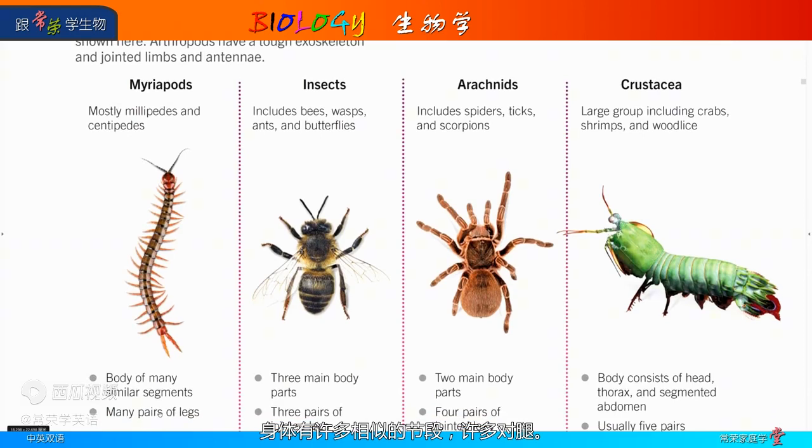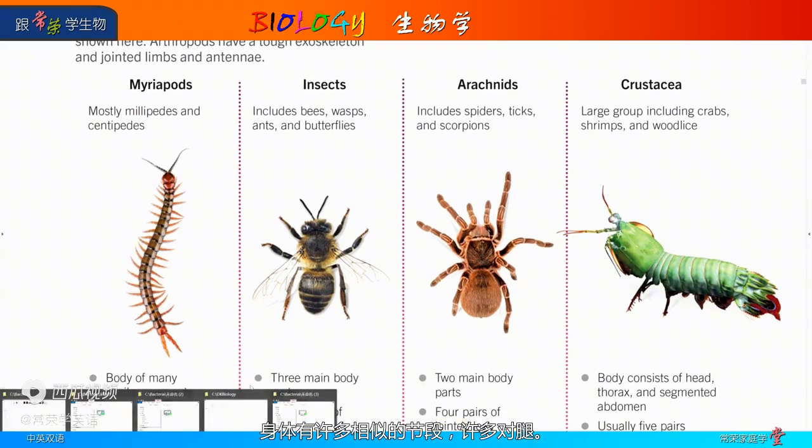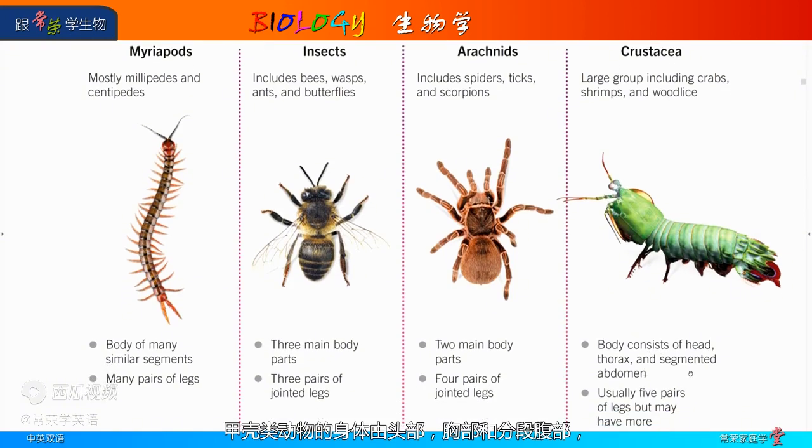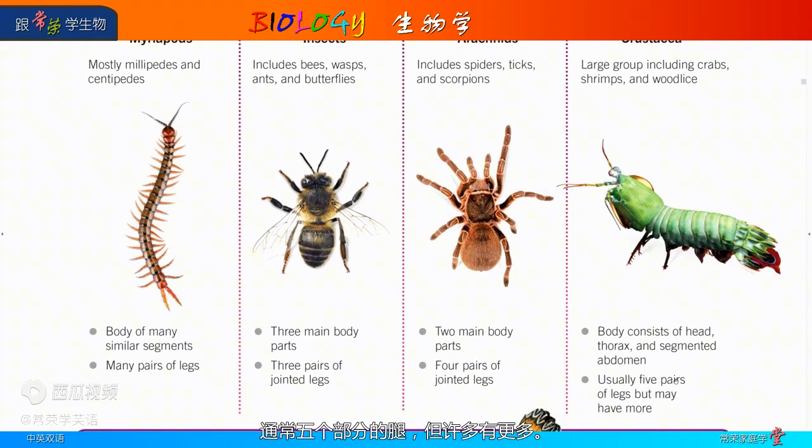Myriopods have a body of many similar segments and many pairs of legs. Insects have three main body parts and three pairs of jointed legs. Arachnids have two main body parts and four pairs of jointed legs. Crustacea have a body consisting of a head, thorax, and segmented abdomen, usually five pairs of legs but many have more.